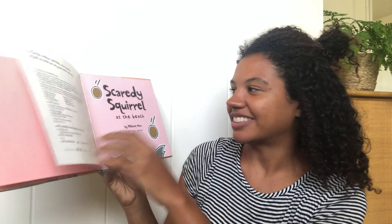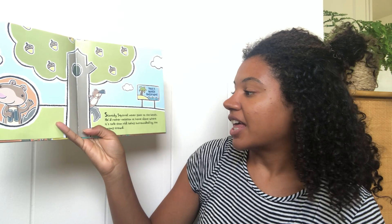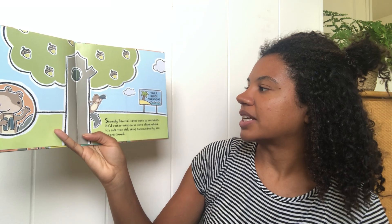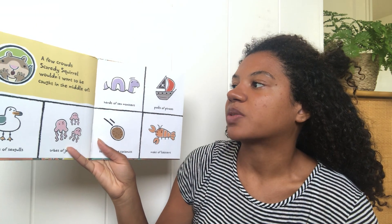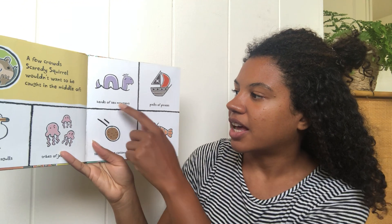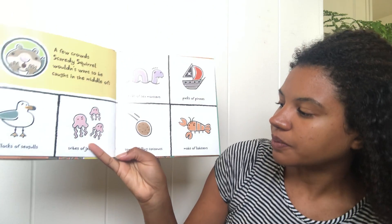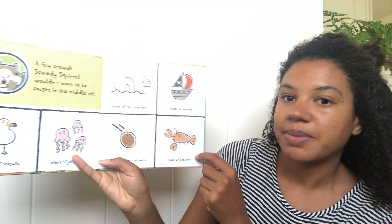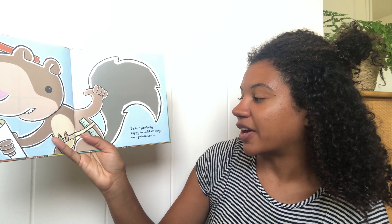Warning! Scaredy Squirrel insists that everyone put on number 65 sunscreen before reading this book. Just kidding. Scaredy Squirrel never goes to the beach. He'd rather vacation at home alone where it's safe than risk being surrounded by the wrong crowd. A few crowds Scaredy Squirrel wouldn't want to be caught in the middle of: herds of sea monsters, packs of pirates, flocks of seagulls, tribes of jellyfish, tons of falling coconuts, and mobs of lobsters.